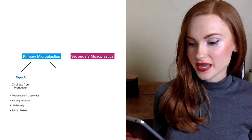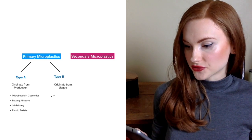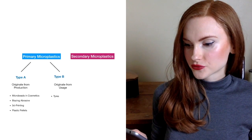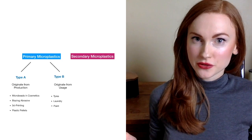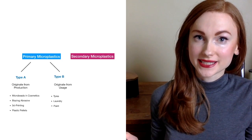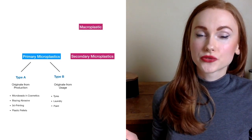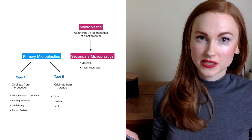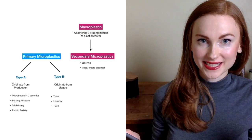Primary microplastic type B only arises during use. That would be abrasion and wear of tyres, synthetic fibers released from textiles during washing, or weathering of colours. Secondary microplastic is caused by larger pieces of plastic, so-called macroplastic, which have been released into the environment — for example by illegal waste disposal or littering — and are now being broken down into smaller pieces of plastic.